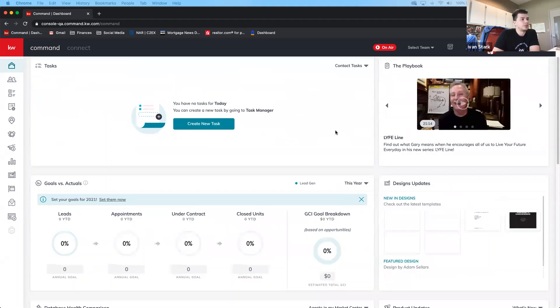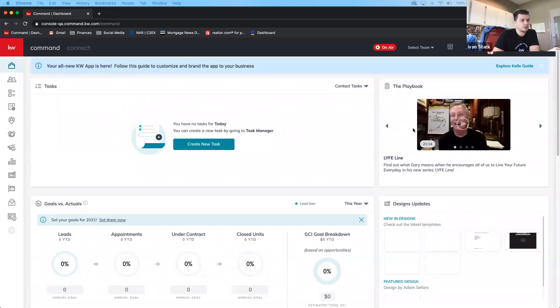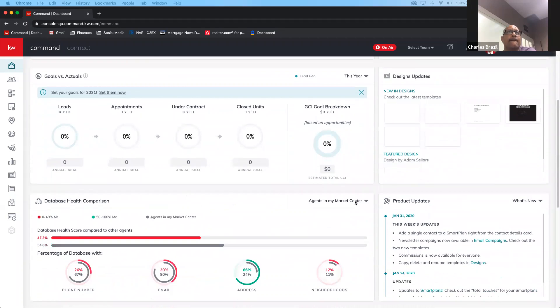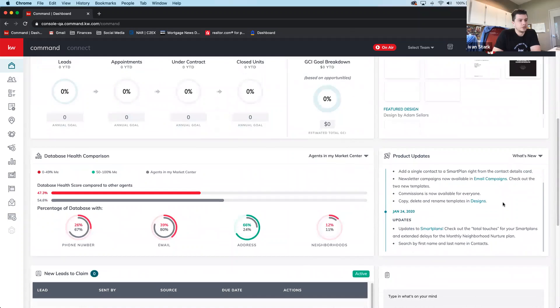Ivan walks through the dashboard, pointing out the tasks section, playbook, design updates, and goals versus actuals. Scrolling down, he highlights the 'Product Updates' section, which shows all of the week's updates — every single week they're released.